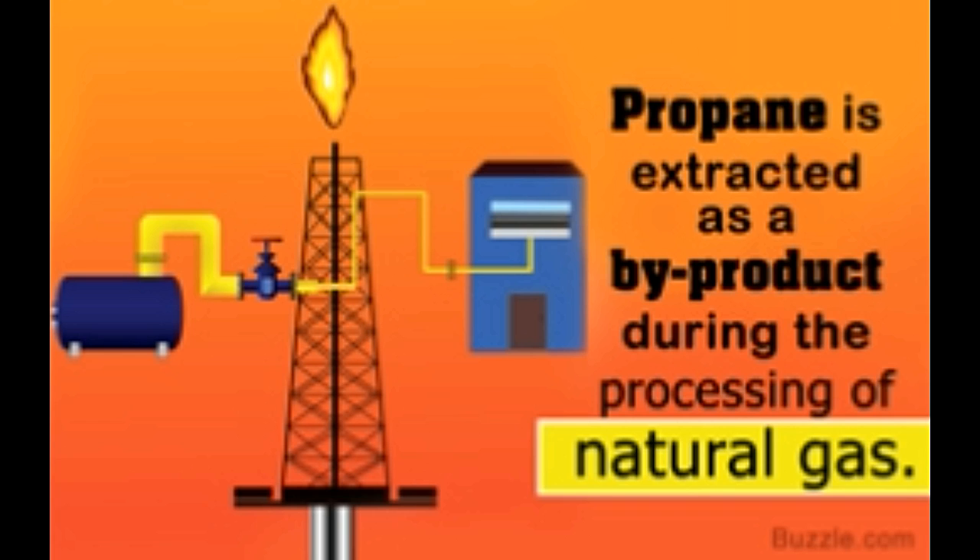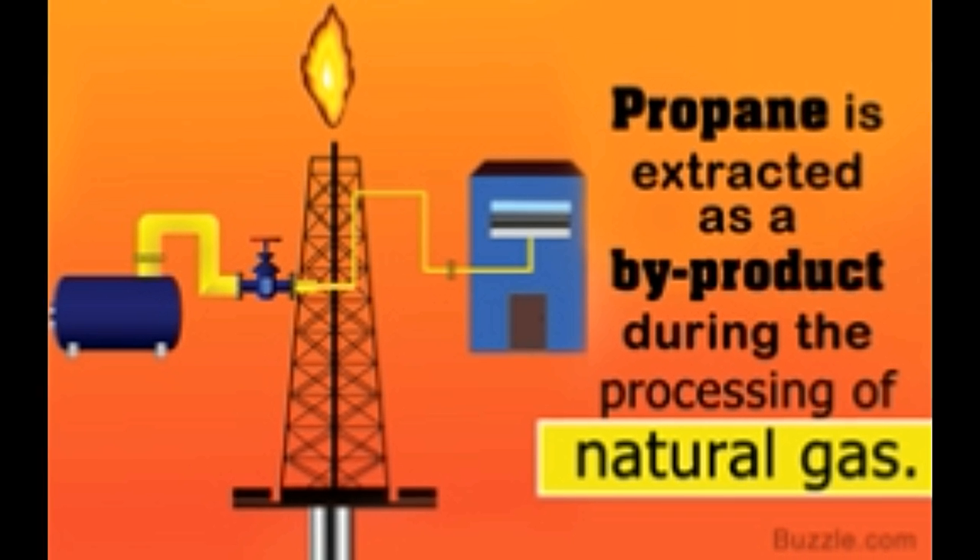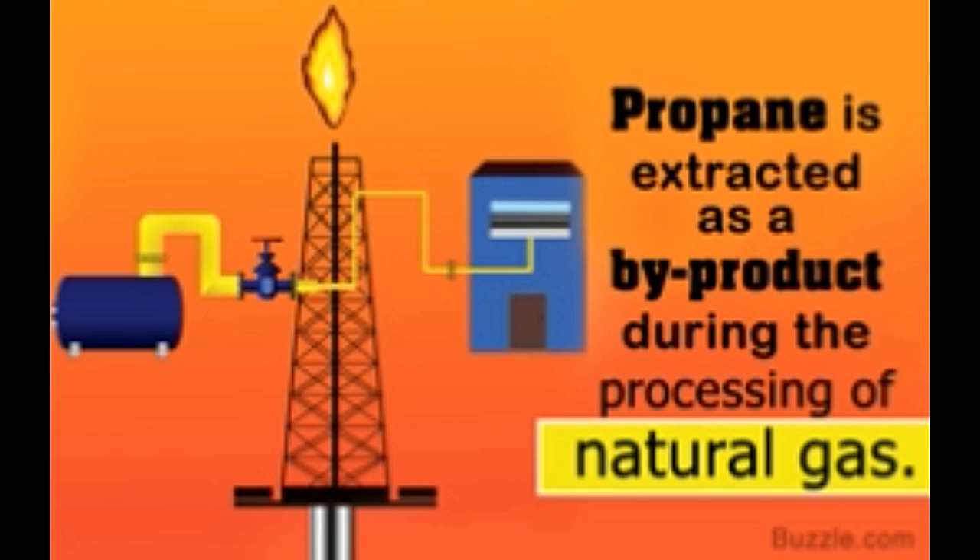Propane plays an important role as an energy source. It has several domestic and industrial applications. We find out what it is and how it can be extracted from various sources. Did you know? Propane gas is odorless and colorless. It is also highly flammable. Therefore, an external odorant is added to it for easy detection in case of a leak.